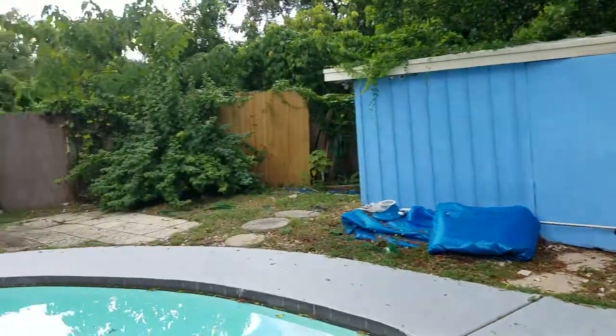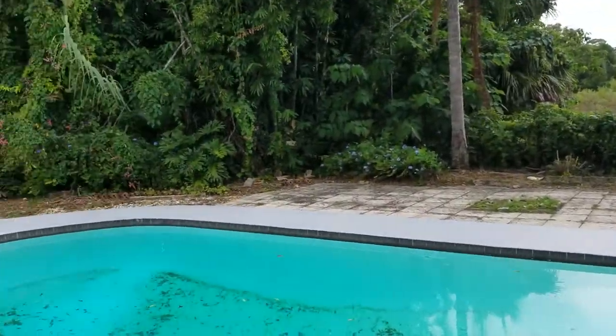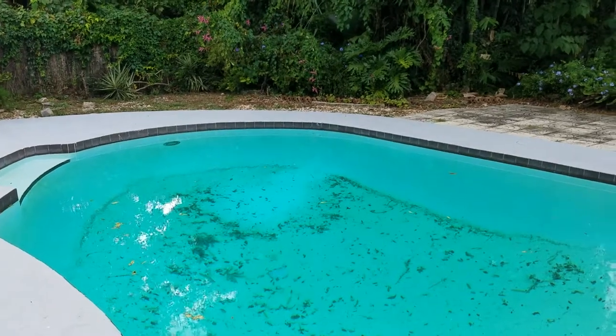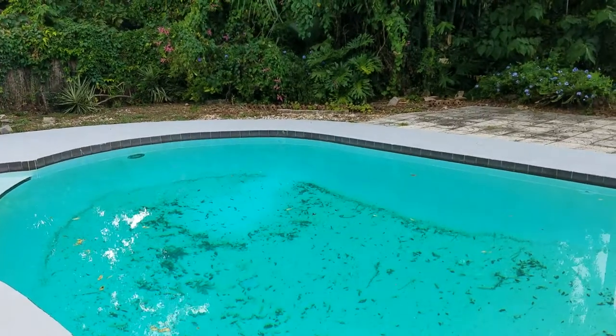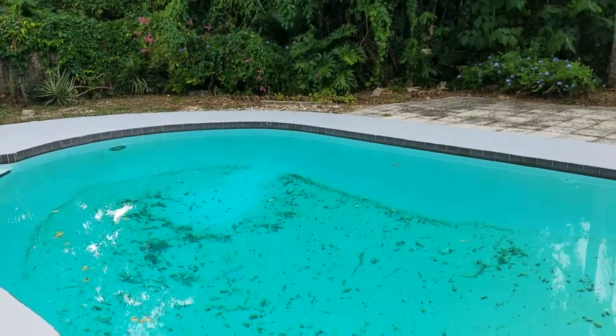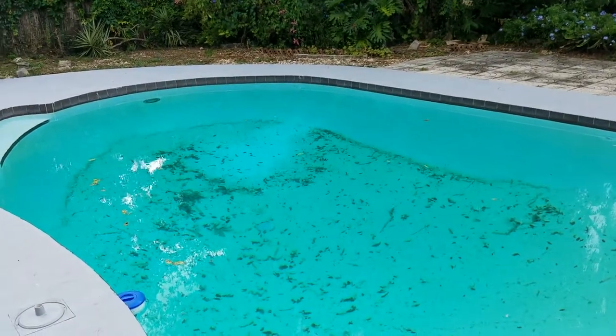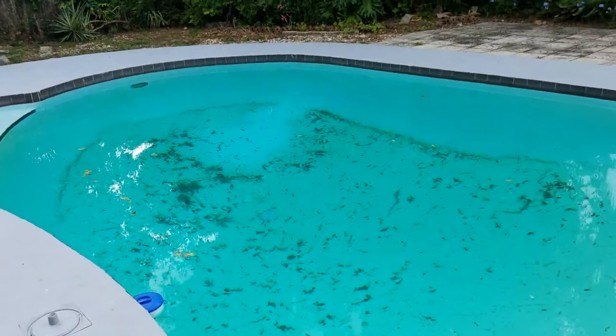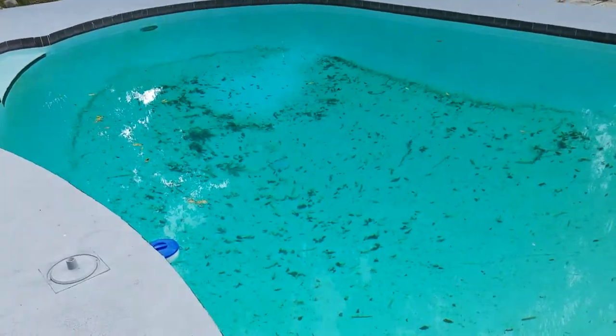If you're interested in this property or any other properties like it, we can provide you with a specialized list that will show you all the properties currently available on the market just like this one. You can contact RE-MAX at 407-339-3200 or 407-687-9449. We're the Garrison Brothers of RE-MAX Town and Country.